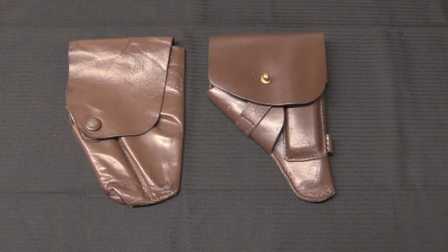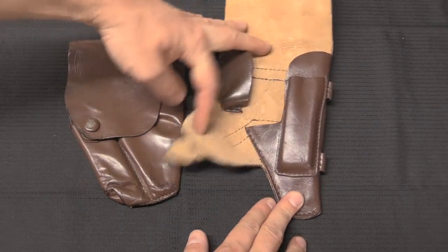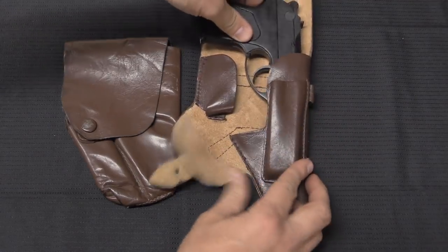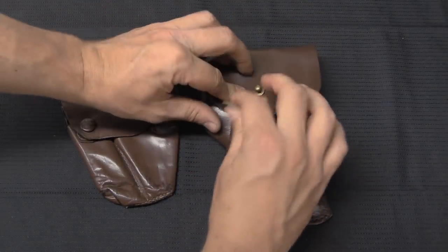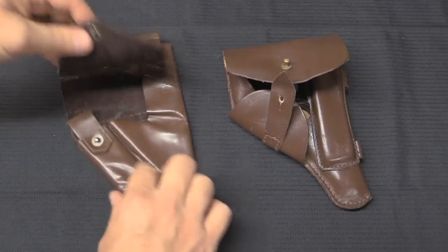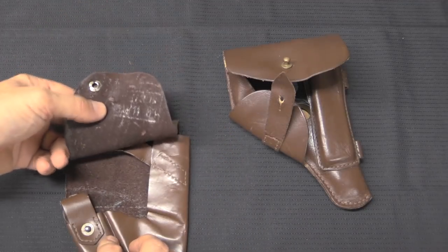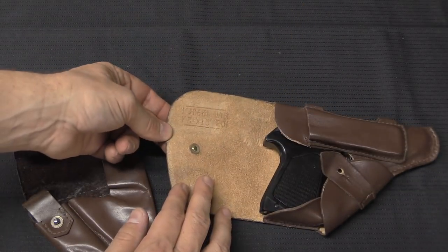Last but not least, before we head out to the range, there are a couple of accessories to point out. We have a standard service holster for the PSM that holds an extra magazine on the outside — very much like a Makarov holster. The pistol slides in and locks in place. We also have a slightly more concealable type with soft leather on the inside, which also holds a magazine. Both have Russian production stamps in the tops of the flaps, a little hard to read though.